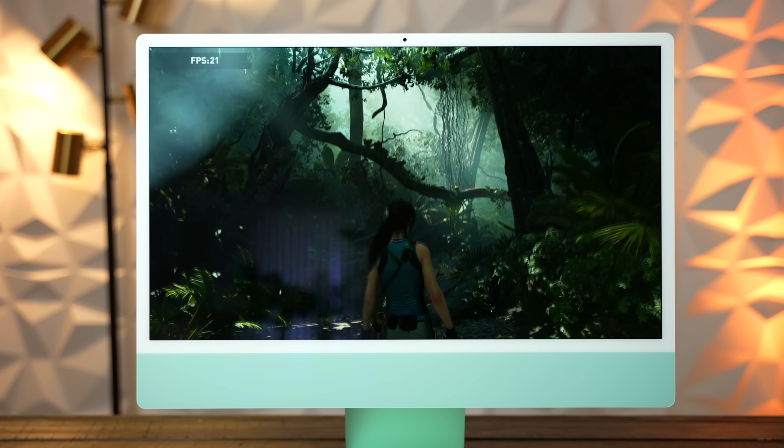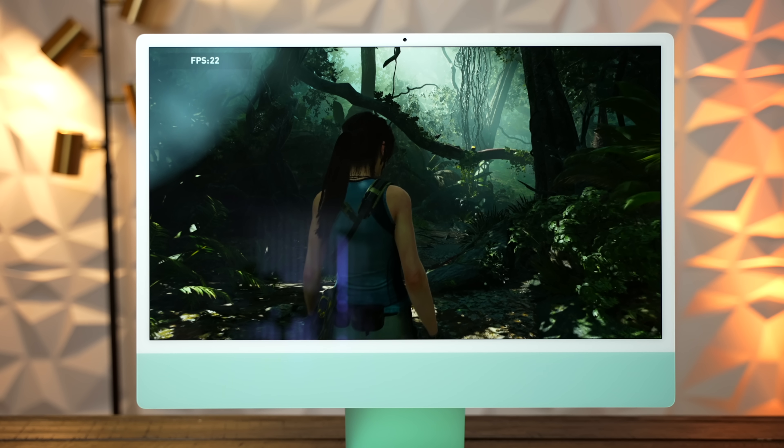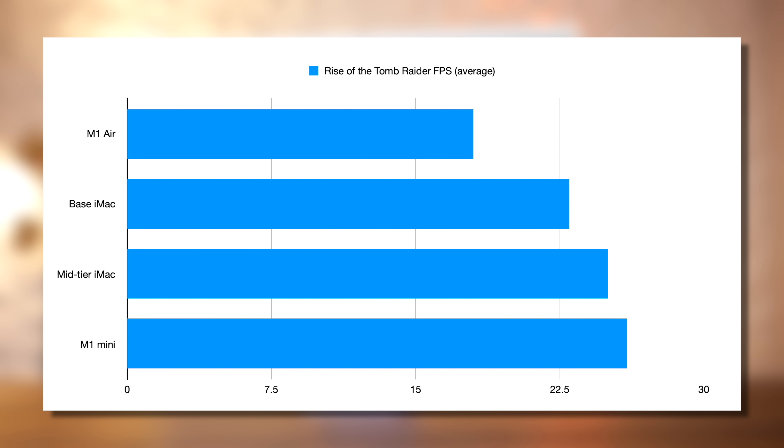When we try some real-world graphics tests, we see a continuation of the mid-tier model outperforming the base, and this time it makes sense because there's a difference in the GPU. In Shadow of the Tomb Raider, the mid-tier scores an average of 25 fps compared to the base's 23, and the Mac Mini beats both of them with 26. Clearly the 7-core GPU makes a difference, although to be honest, it's not a very big one.